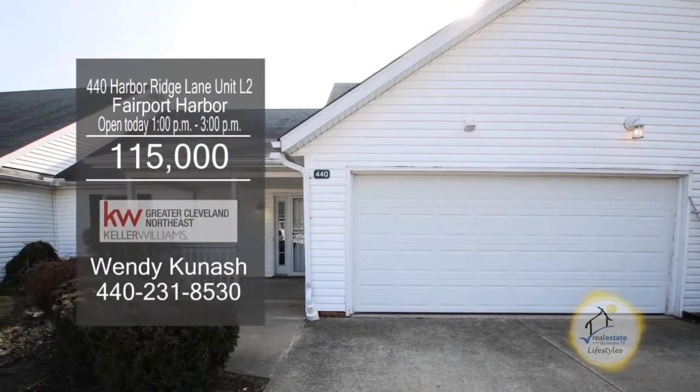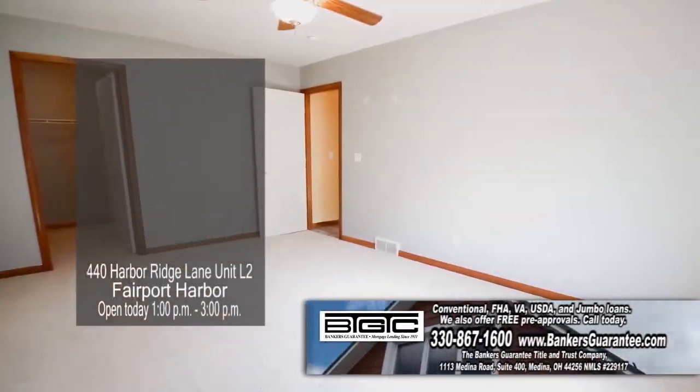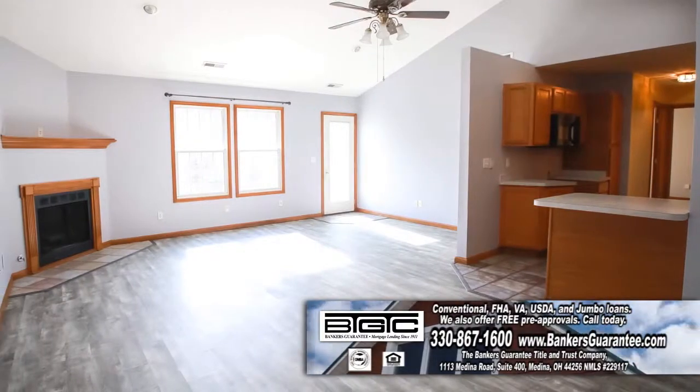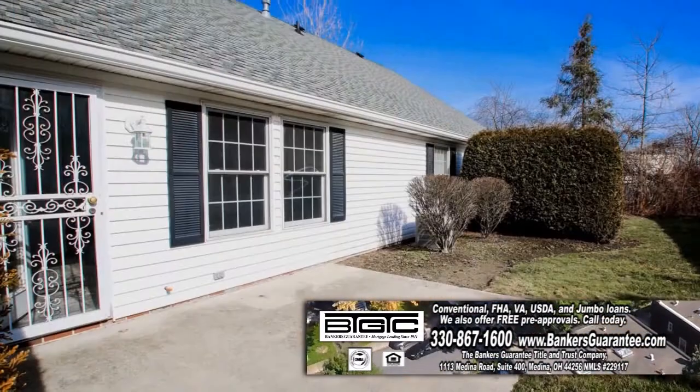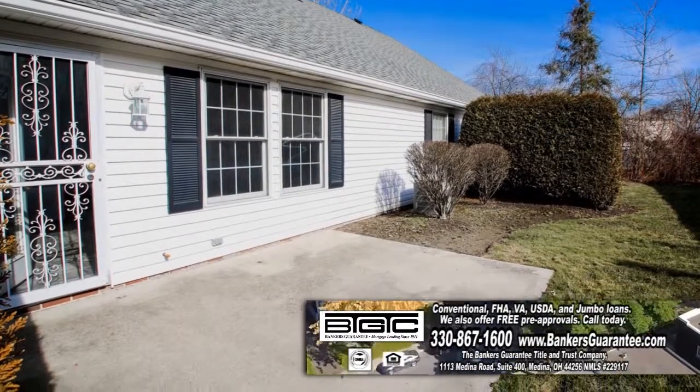This ranch-style condo in Fairport Harbor offers three bedrooms and two baths. The vaulted family room features a fireplace. The kitchen has ample cabinet and counter space. The back patio overlooks the spacious yard.